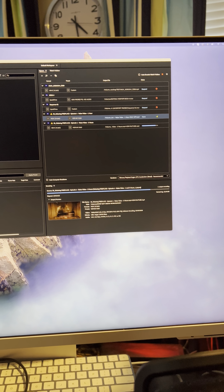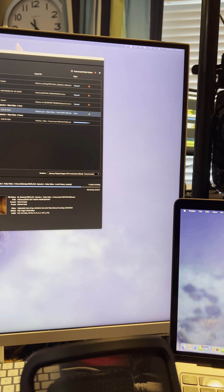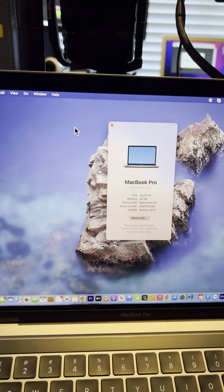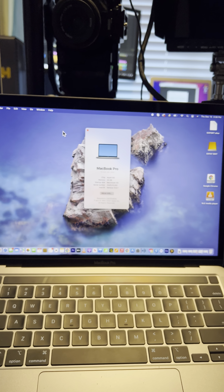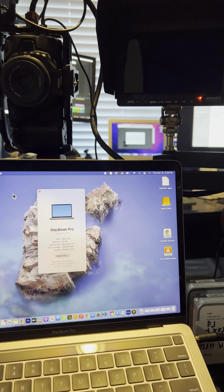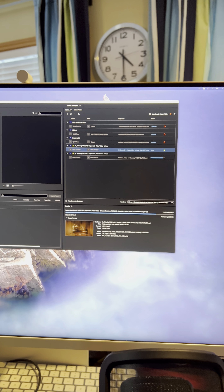I just want to explain how complicated it is to export 8K HDR video — three hours in H.265 at only 24 frames, not even 60 frames. I'm exporting on the 24GB Apple M2 MacBook Pro, a very powerful laptop. This is just information about how complicated 8K HDR video editing is — you need a very powerful, expensive computer and you need to wait a long time.